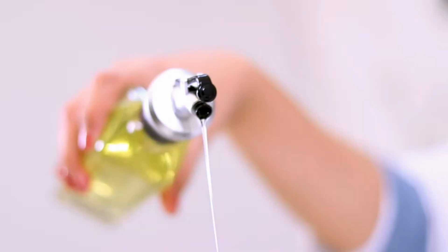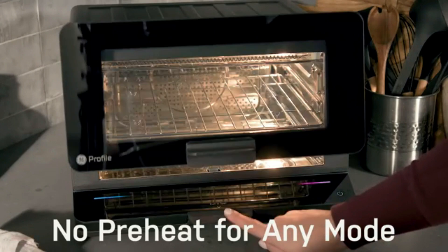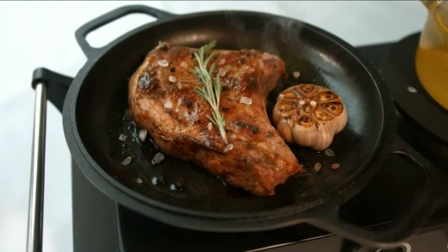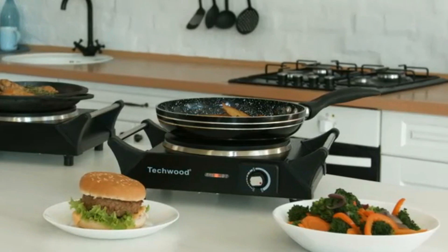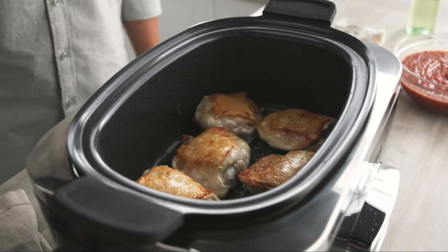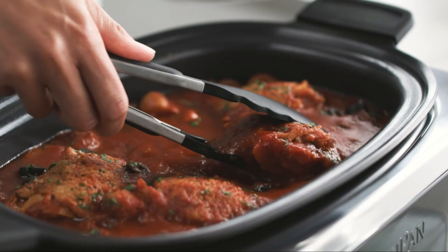Hello, friends! In today's video, we're showcasing the top 10 new kitchen gadgets that every home cook needs. From time-saving tools to high-tech appliances, these gadgets will take your cooking game to the next level. Whether you're a beginner or a seasoned chef, there's something here for everyone.